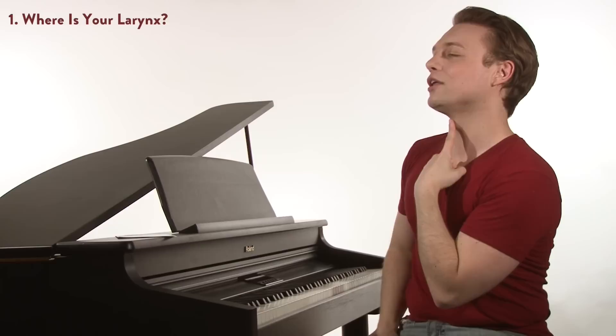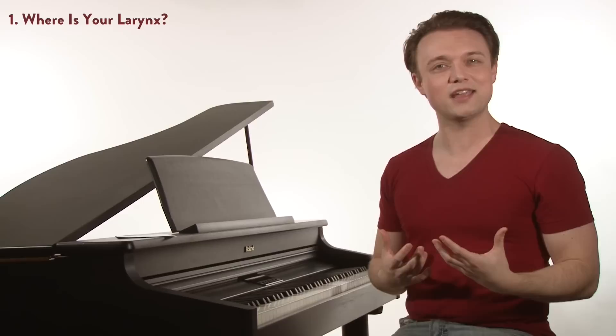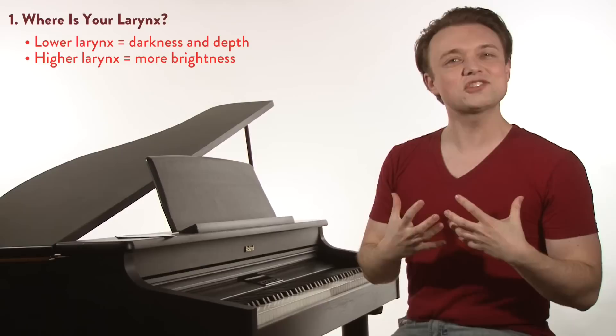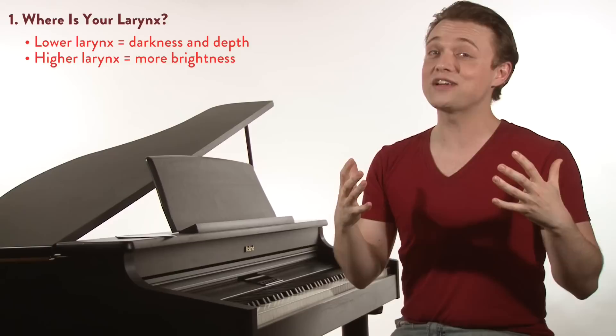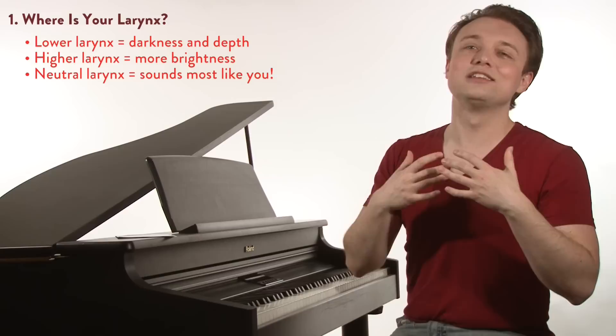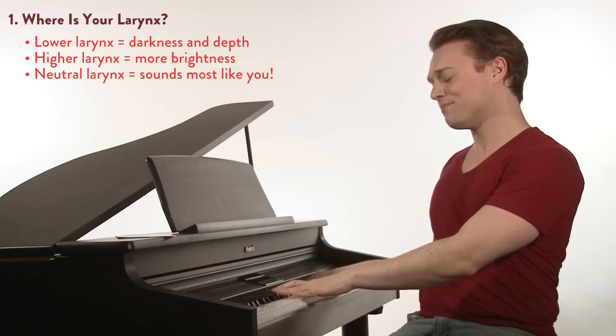Now try a swallow. You felt your larynx rise up. There are all kinds of larynx positions we can use when we sing. Lower larynxes give us more darkness and depth to the tone, and higher larynxes give us more brightness in the sound. You can use that for stylistic effect, but if you want to sound the most like you — to have the most authentic sound — you've got to use the neutral larynx. Today we're going to be looking at a love song: Can't Help Falling in Love, the classic love song made famous by Elvis.